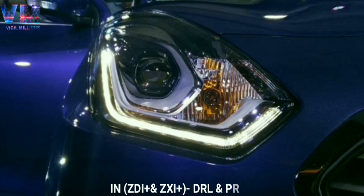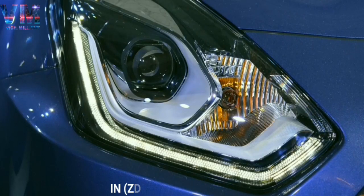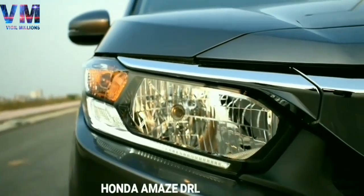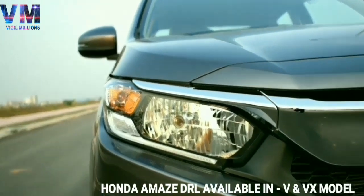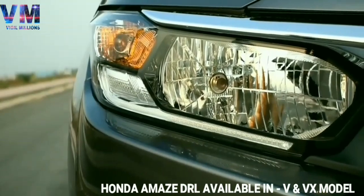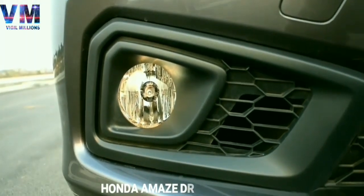DRLs in the Swift Dzire are available only in the ZDI and ZXI Plus models, with projector headlamps. But if you come to the Honda Amaze, you get DRLs in two models — V and VX — in both petrol and diesel variants, which is really good.